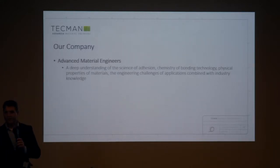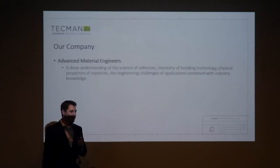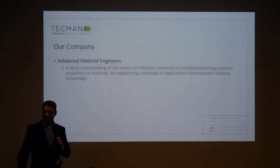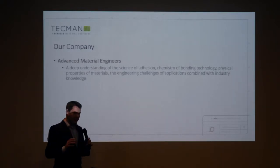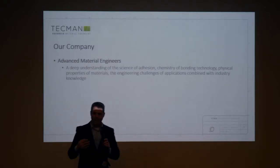Well, I've heard a lot in the short space of time I've been here about the tape. And of course, tape is just tape — it's sticky stuff and it's stuff that you buy from a shop. But actually, there's a lot more to manufacturing tape than perhaps is appreciated. So, Techman as a company, we've got a core technical group. We understand the science of adhesion, the chemistry of bonding, the physical properties of materials, and also the engineering challenges in the actual application.